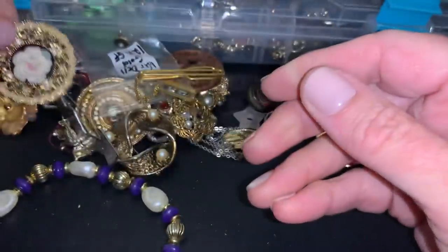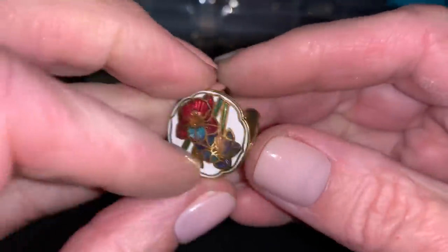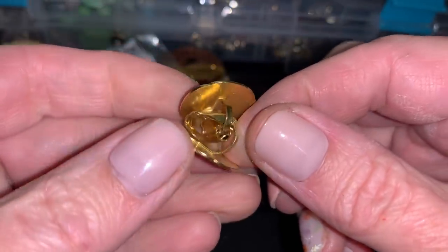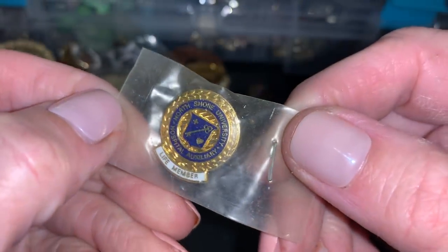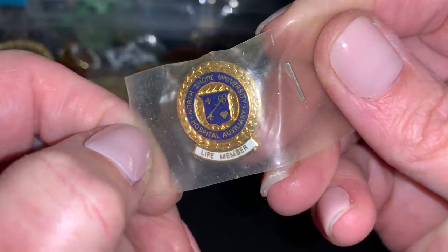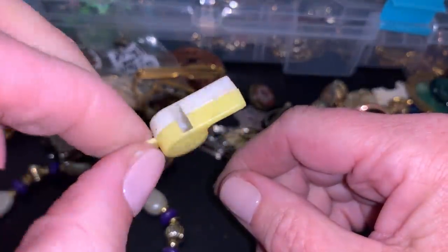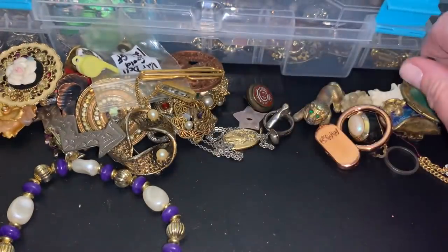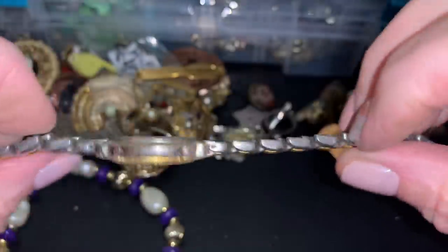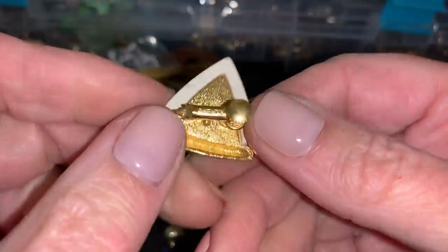I'm sorry. Cute little rose. Just a piece of glass. These are cloisonné — look, little earrings. North Shore University Hospital life number. Toot toot, beep beep — a whistle. I'm not going to try it. Some nice glass beads. They're pretty. Pulsar — it's in really cruddy shape.